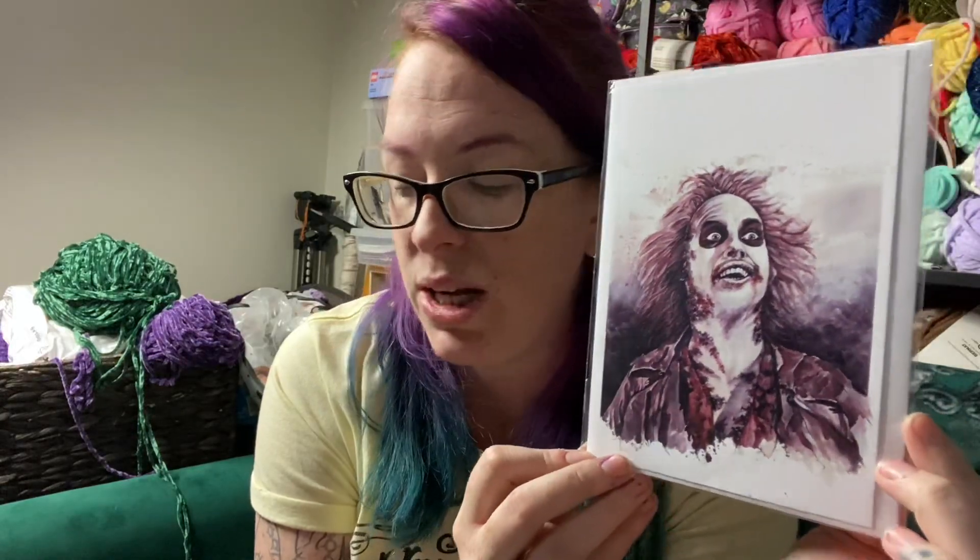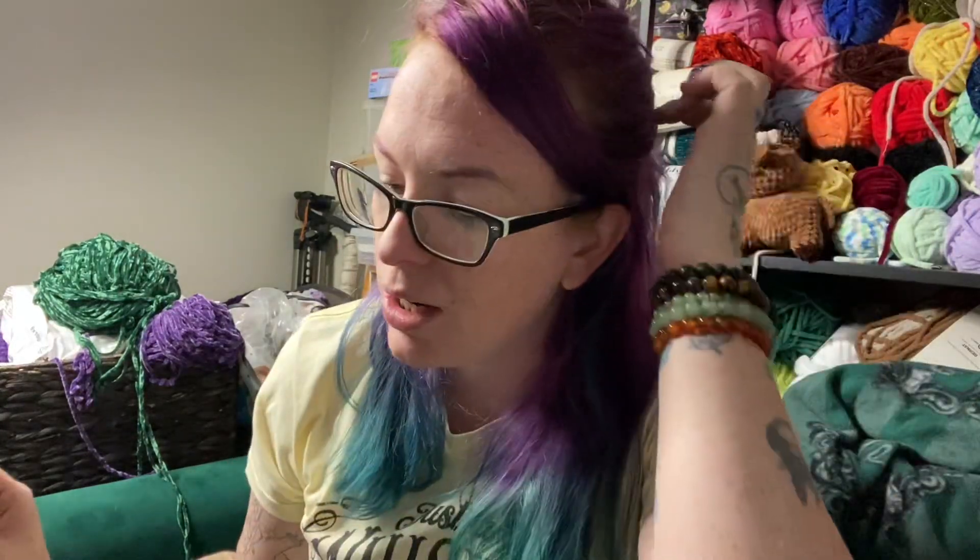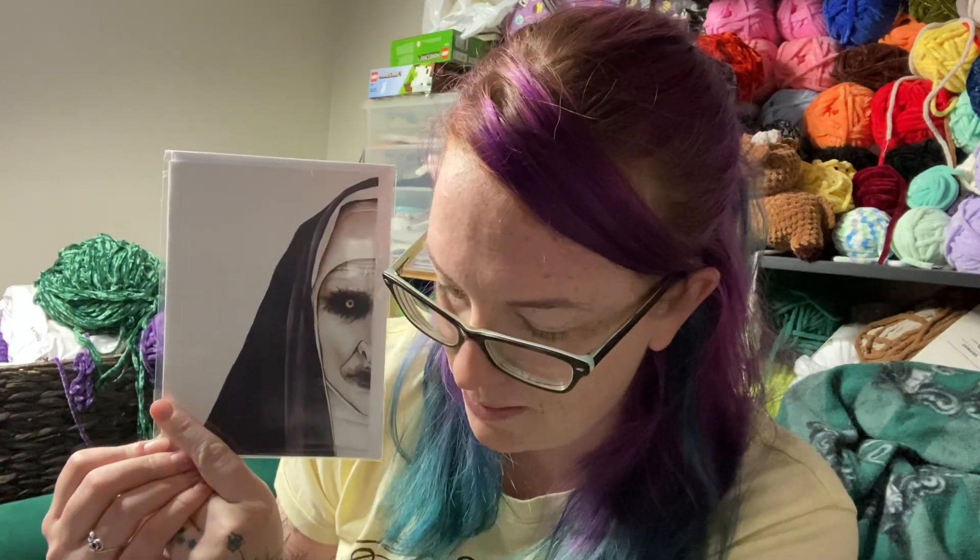Of course she had a Beetlejuice one so we got the Beetlejuice one. Now I have six cards and only five frames. The Nun is the one that will be left out until I get the sixth frame. I don't know if I want to keep the Nun or give it to Roberta because we're obsessed with The Nun - I think that could be cool, in which case I could get a different frame and gift it to her. That is my spooky art slash Frightmare in the Falls haul - I definitely set things aside, planned to do the video, and then totally spaced, so you're welcome.